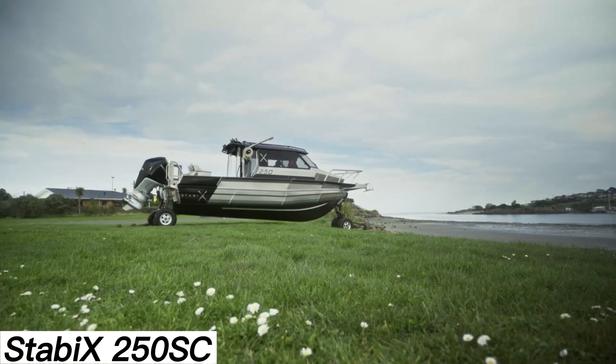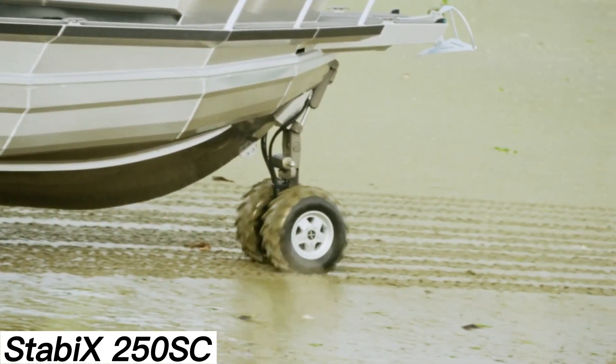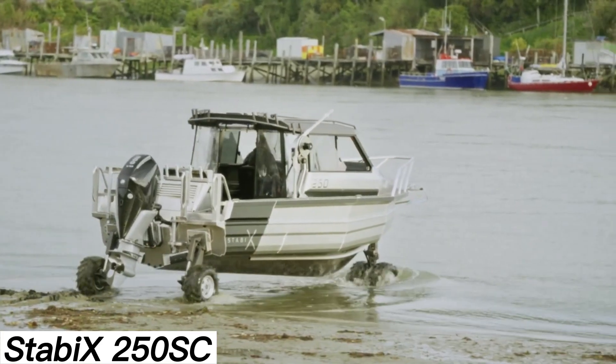Optional extras include a trolling motor, solar panels, and even a toilet. The only downside is probably the estimated price — a substantial $450,000.